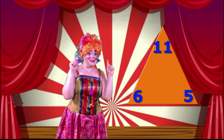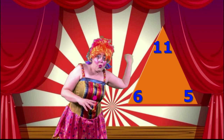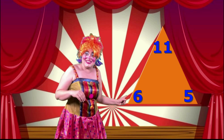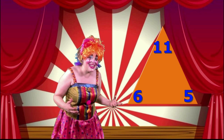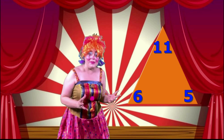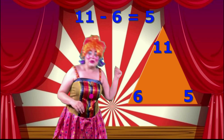Alright! How about a subtraction? Remember, a subtraction starts with the biggest number! So, you are going to start with the number eleven! Okay! You take the number eleven and you take away the six! So, what is your answer going to be? That's right! Your answer is going to be five because that's the third number on the number trio! So, write the whole sum now! Very good! Eleven take away six equals five!